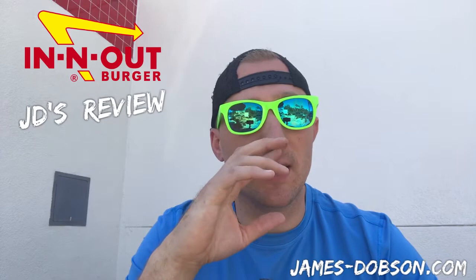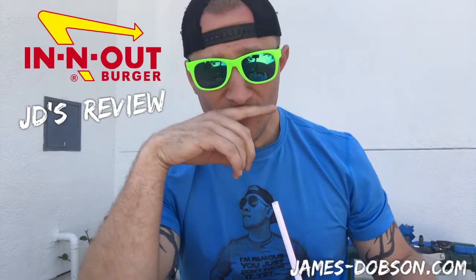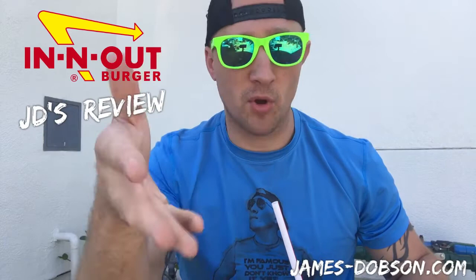Alright, what is up guys? I'm at In-N-Out Burger here in National City, California. I wanted to do a little review on the burgers and fries — everybody told me to come here and try them out. We've got fries and a burger. I've been told this place is the best place to get burgers and fries, so I'm gonna try them.